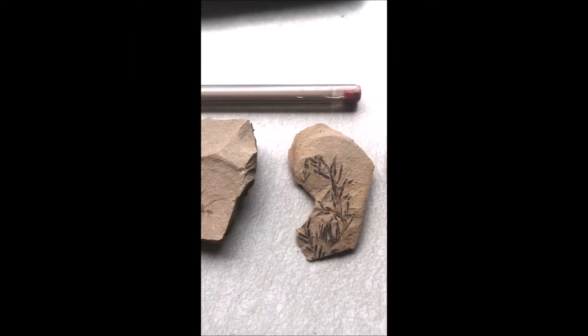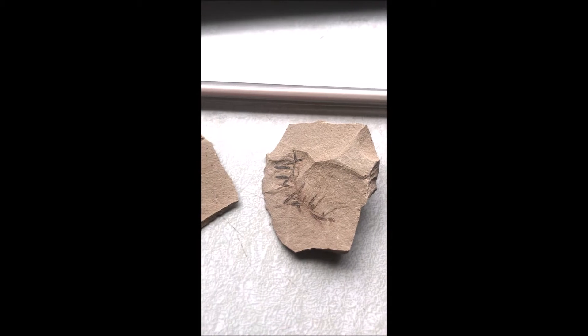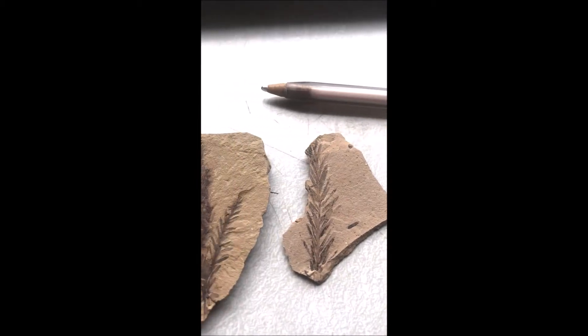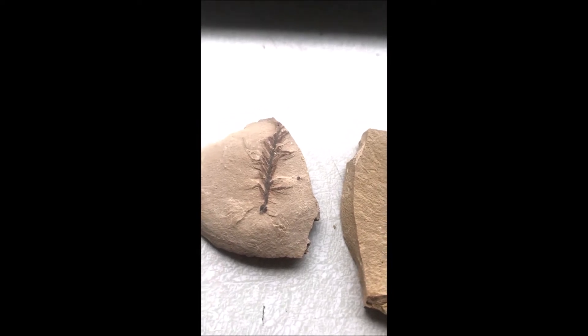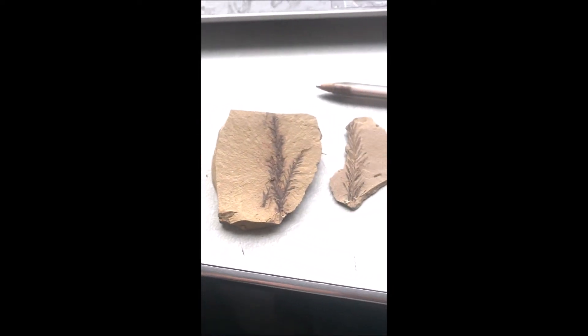This is Dawn Redwood fossils at Highland Hill Farm. They're from the Muddy Creek in Montana. The first Dawn Redwood fossils were discovered in Japan in 1941 by a paleontologist named Miki.